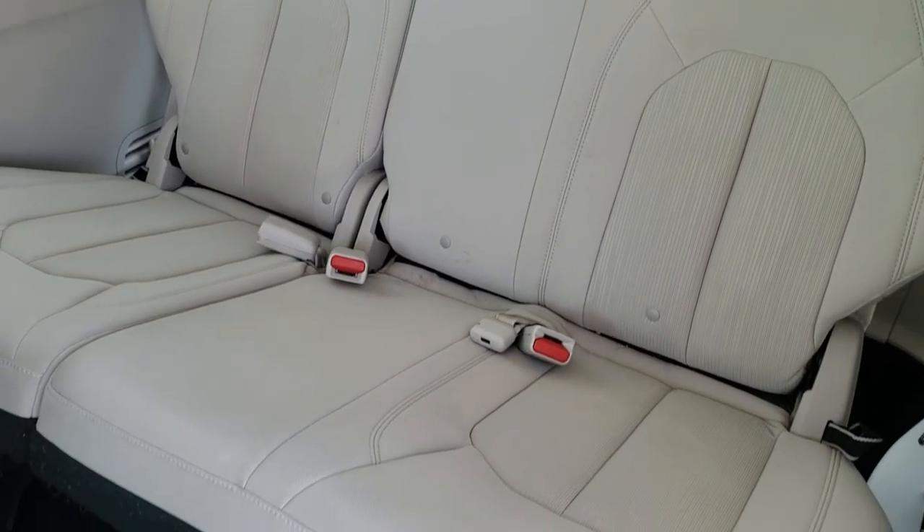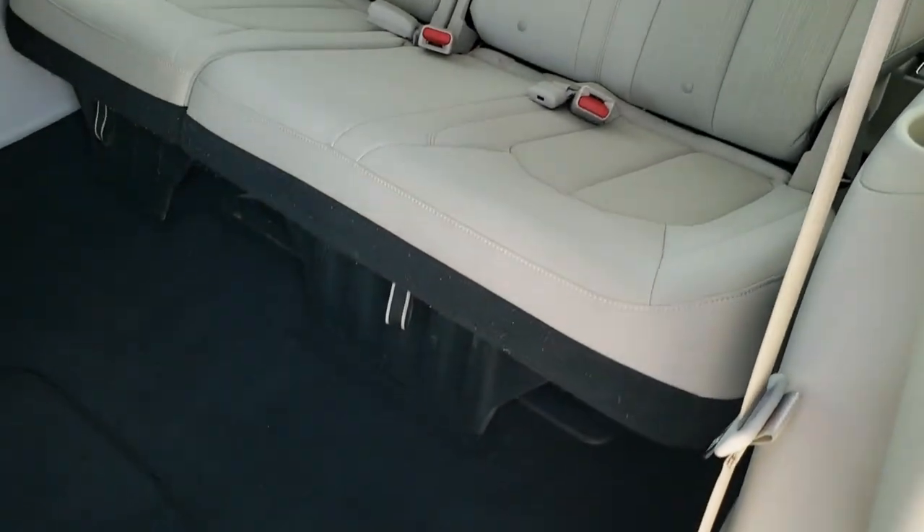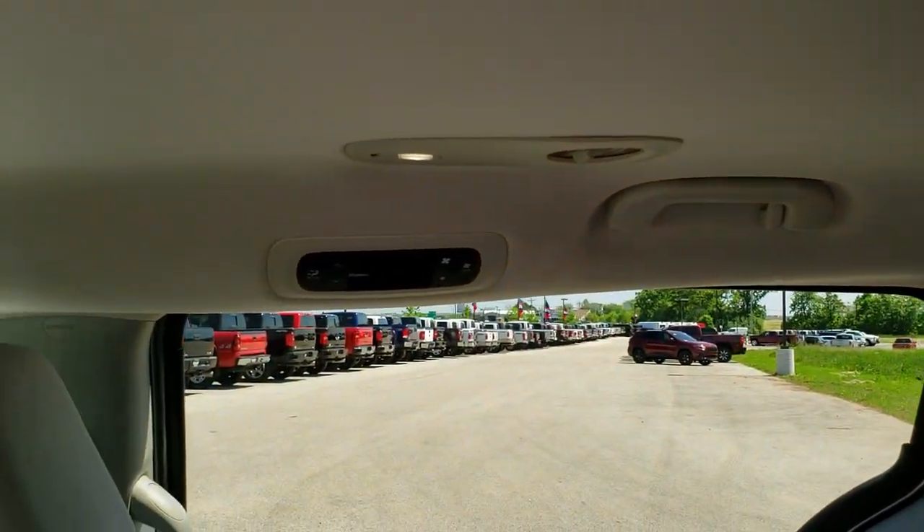Third row is very clean as well — no rips or tears on those seats. And they can do latch back there as well if you have a lot of car seats. They have this new system where the seats fold up, so it makes it easy to get to that third row. You can see the carpeting back here is nice and clean, no rips or tears. It does have rear air controls right up over there.